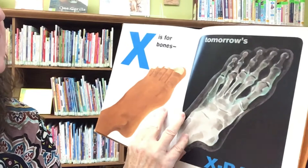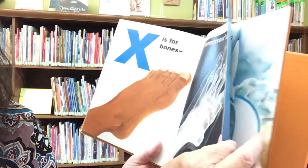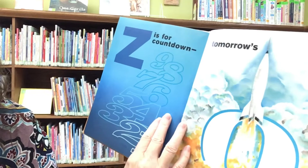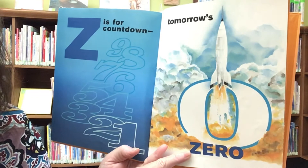X is for bones — tomorrow's x-ray. Y is for sheep — tomorrow's yarn. Z is for countdown: 9, 8, 7, 6, 5, 4, 3, 2, 1 — tomorrow's zero.